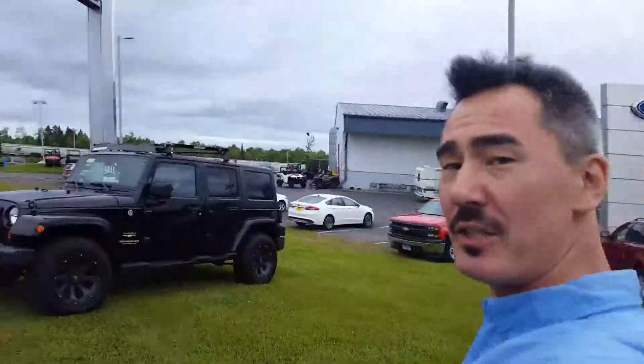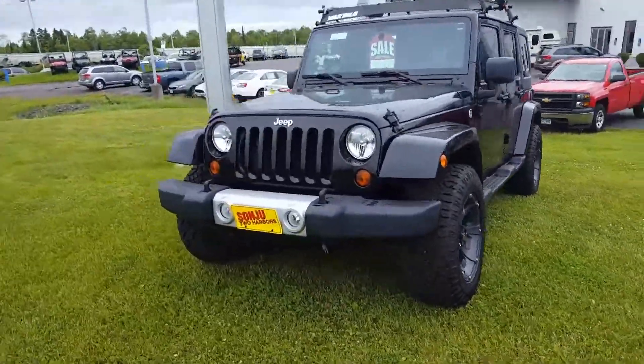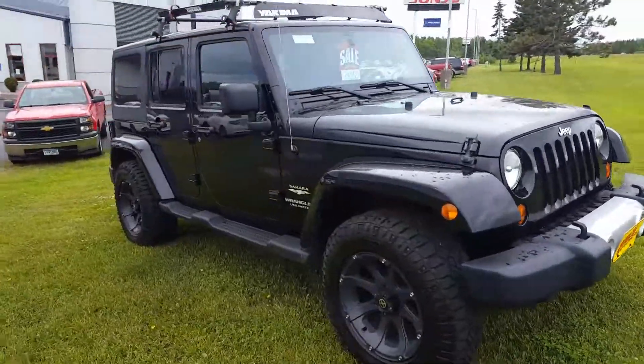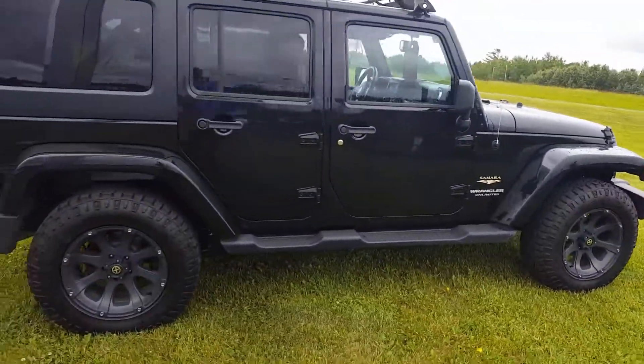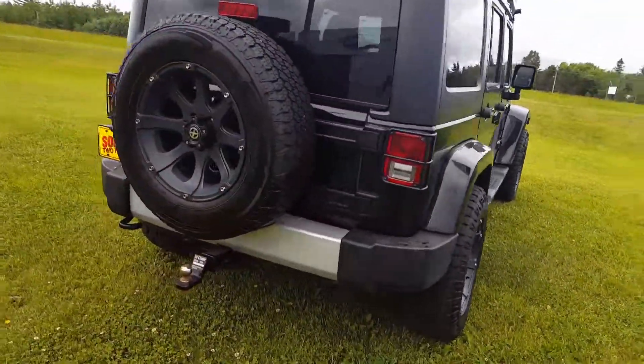Hello Brie, this is John here at Sanju, and here is that 2013 Jeep Wrangler Sahara that you are interested in. It is here and available. Wanted to give you a better look at it — more than glad to answer any questions or provide any information. Hopefully we can set aside some time for you to stop by and take it for a drive.